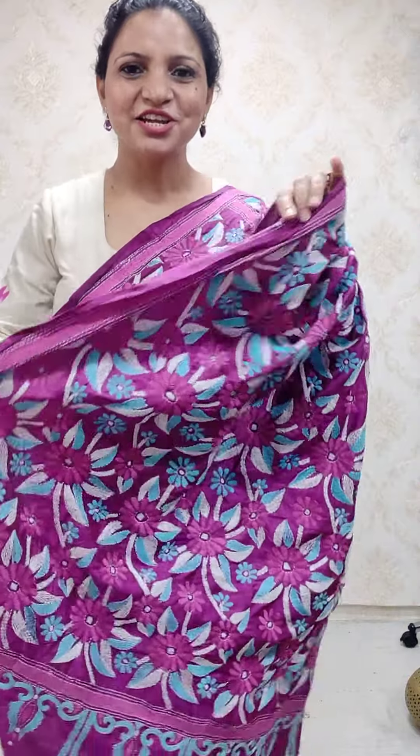Hi guys, you are watching Lakshmi Mural, this is Tandekantha. Today we are showing you Kantha hand embroidered sarees on pure Bangalore silk and pure Tassar silk.